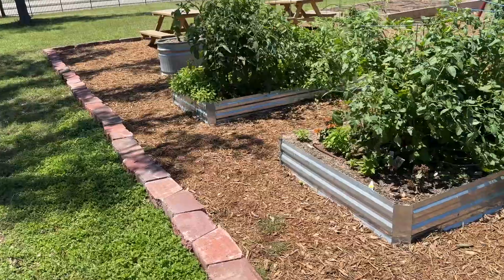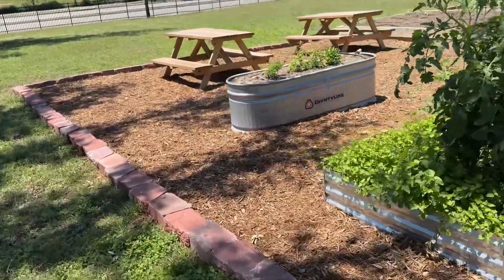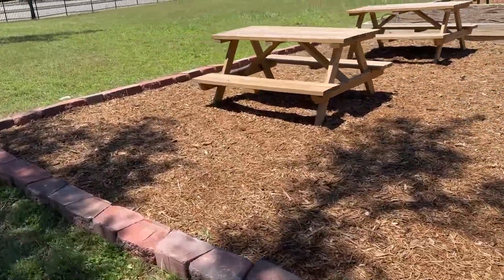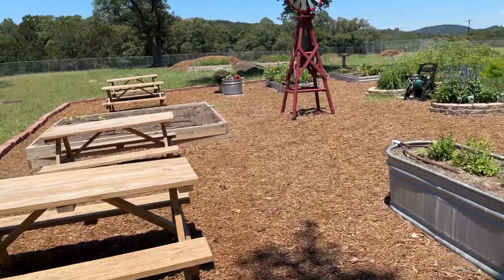Now the bricks aren't perfect because the land's not totally even, and that's okay. These kids laid all of these paving stones around the outside edge. Didn't they do an amazing job? It goes all the way around.